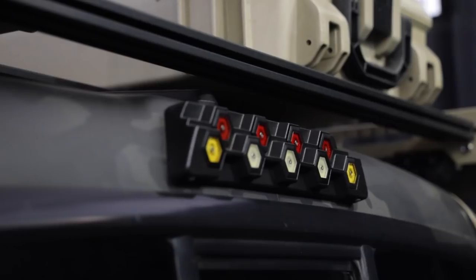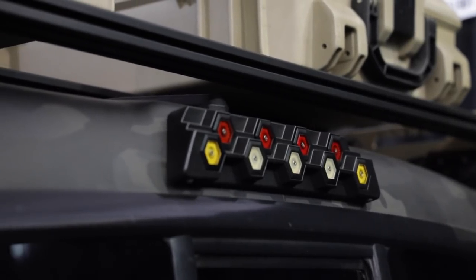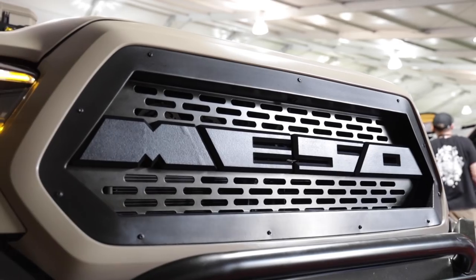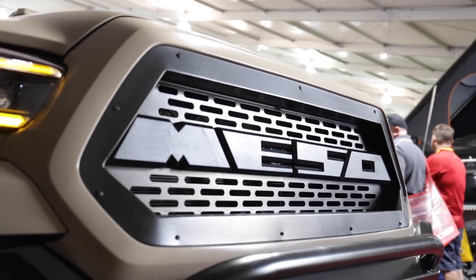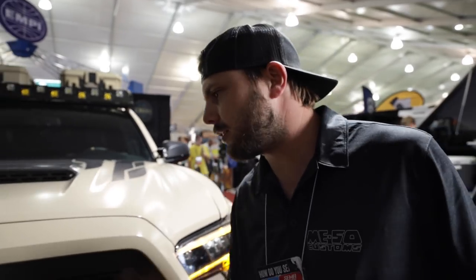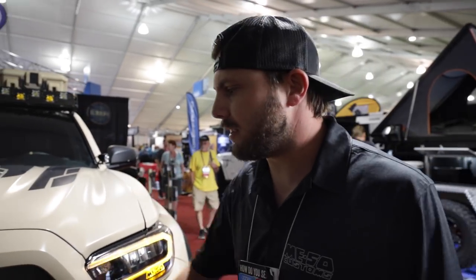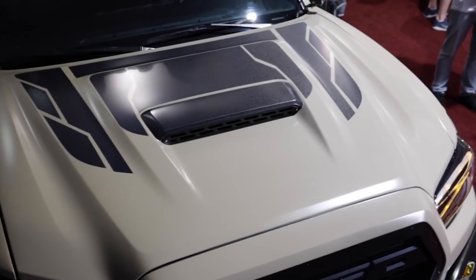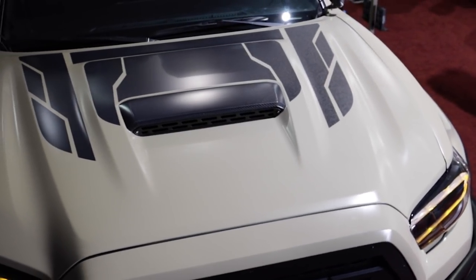Tell us about the new third brake light you're working on. That's our new third brake light — we're calling it the Hex 9. It's super user-configurable: you can run all reds, all whites, chase lights, turn signals — super adaptable. That's going to be available first quarter next year as a full plug-and-play replacement on third-gen Tacomas and up. We'll also be working on second-gens and Tundras. The grille started out as a Bay Area Metal Fab damp grille — we took the center plate out and did a custom 3D-printed Miso logo.